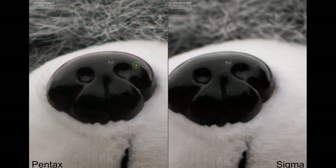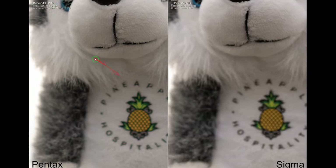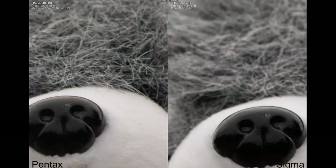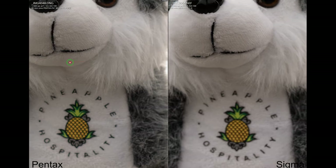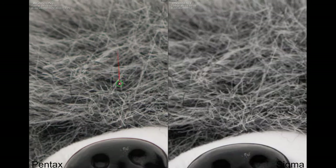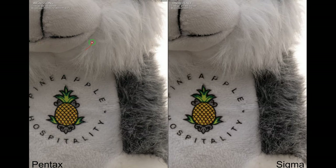At f2.8, the Pentax seems to be slightly sharper than the Sigma. At f4.0, the story remains the same — the Pentax has more overall sharpness than the Sigma. At f5.6, the story remains the same — the Pentax is slightly sharper than the Sigma. At f8.0, it looks quite even, but I'll give it to the Pentax.